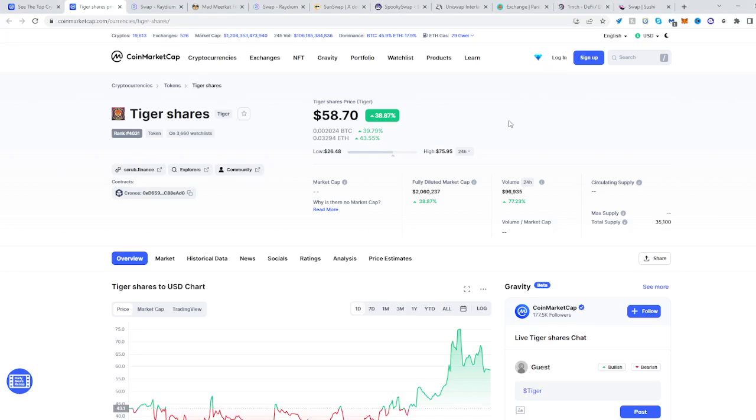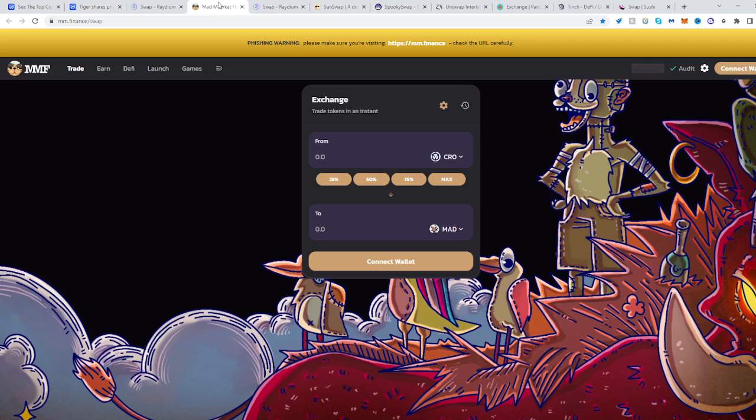In this video I'll be showing you how to buy Tiger Shares. Go to tiger.com, find Tiger Shares, copy its address. It's on the Cronos network, so head over to Mad Meerkat Finance and then select the second panel.